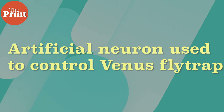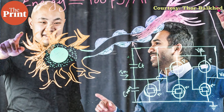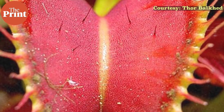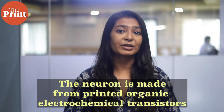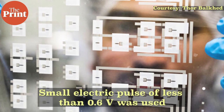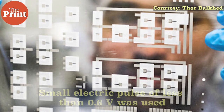In a first, scientists created an artificial organic neuron — a nerve cell that can be integrated with the carnivorous Venus flytrap — with electrical pulses from the artificial nerve cell causing the plant's leaves to close. The neuron is made from printed organic electrochemical transistors. Organic semiconductors can conduct electrons and ions and can thus mimic the mechanism of pulse generation in plants. A small electric pulse of less than 0.6 volts can cause the leaves of a Venus flytrap to close.